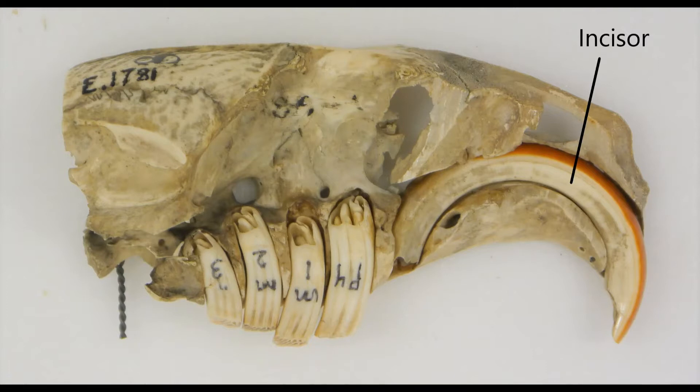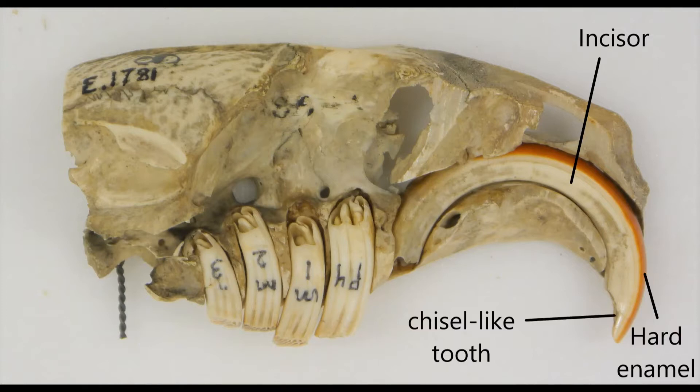The front of a rodent's incisor is covered in a really hard enamel. The tooth behind is softer, so when the upper and lower teeth rub against each other, you get this chisel shape.